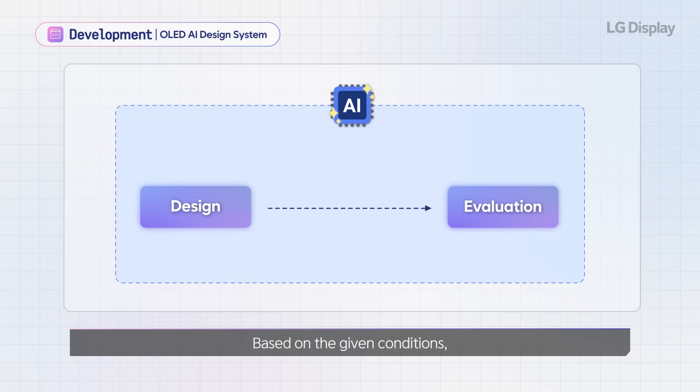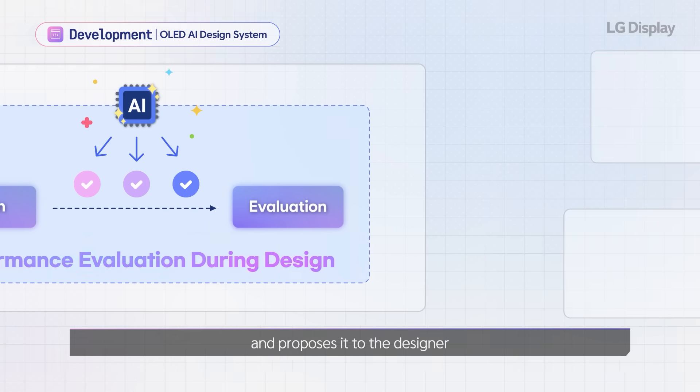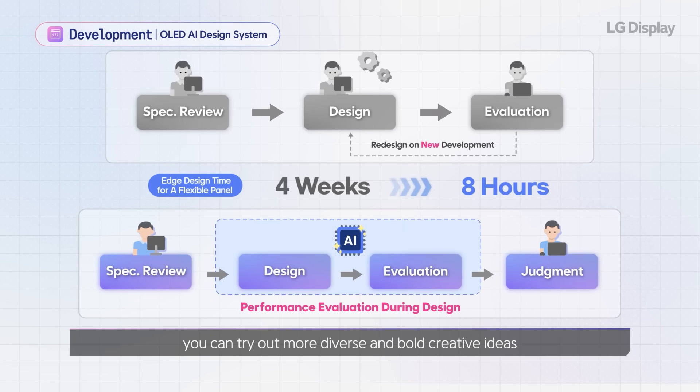Based on the given conditions, AI automatically comes up with and verifies the optimal design, and proposes it to the designer. With reduced design time, you can try out more diverse and bold creative ideas.